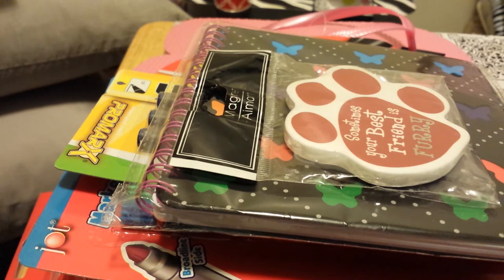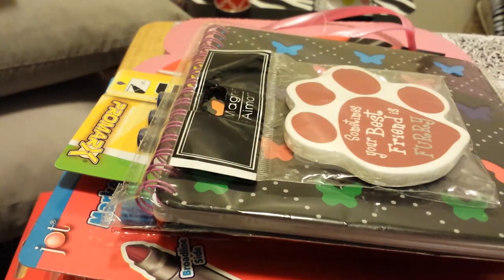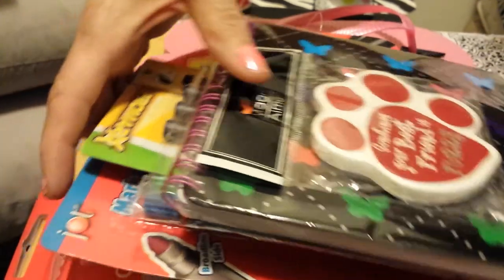I was looking for the pink one but I got the cocoa butter version — I didn't want the original one but I got this one. And that is it for the Dollar Tree!